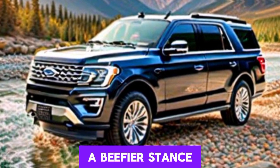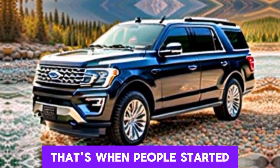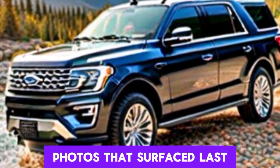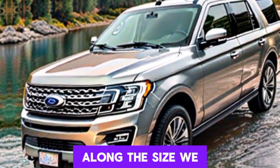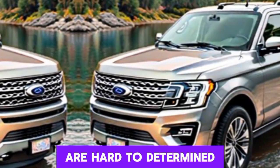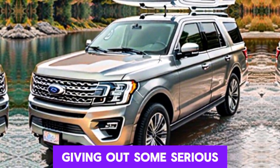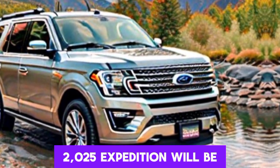First spy photos show a beefier stance. Back in May 2023, Ford Authority news site first spotted what appeared to be a 2025 Ford Expedition prototype out testing in the real world, and that's when people started talking about a forthcoming mid-cycle refresh for Ford's full-size SUV. In the first spy photos that surfaced last year, the upcoming Expedition was heavily camouflaged in the front and rear — that is probably where the most radical changes are.